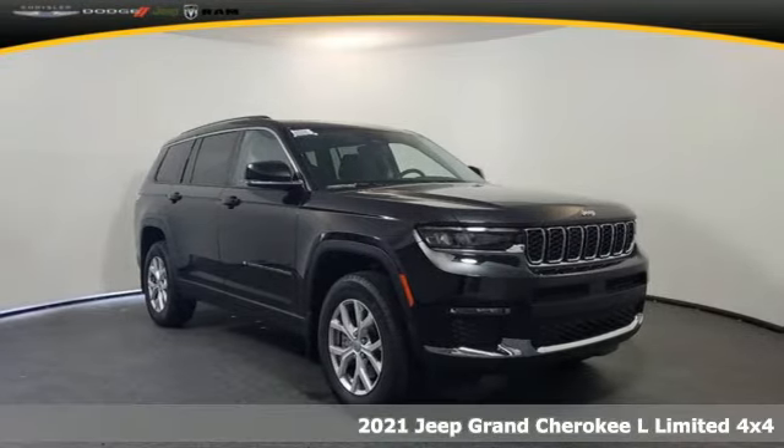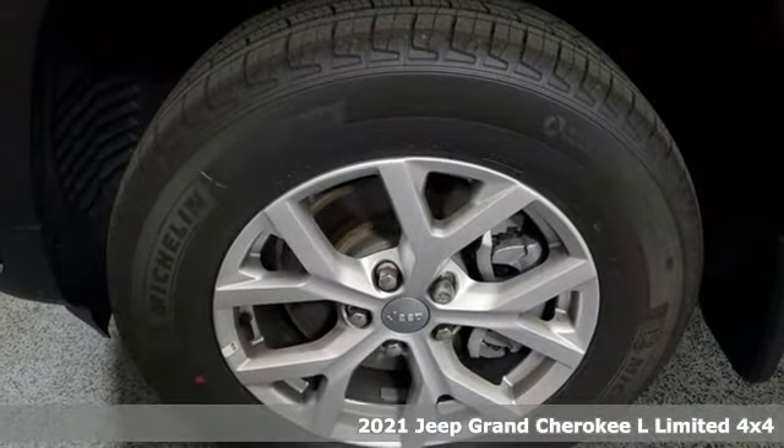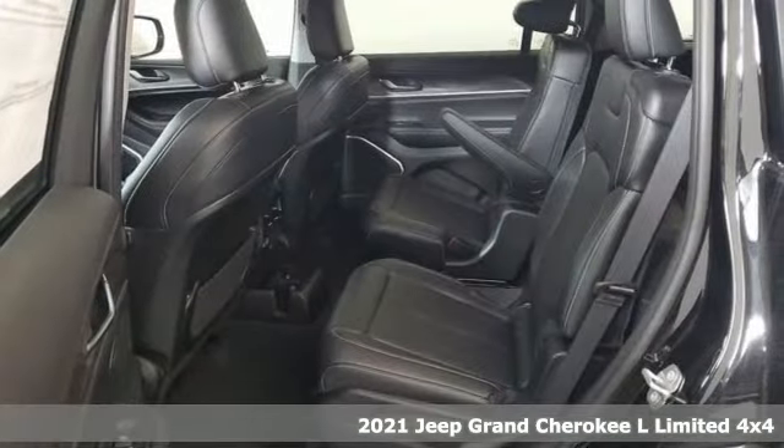Here's a new 2021 Jeep Grand Cherokee L. Everywhere you want to go, anything you want to do, Jeep takes you there.